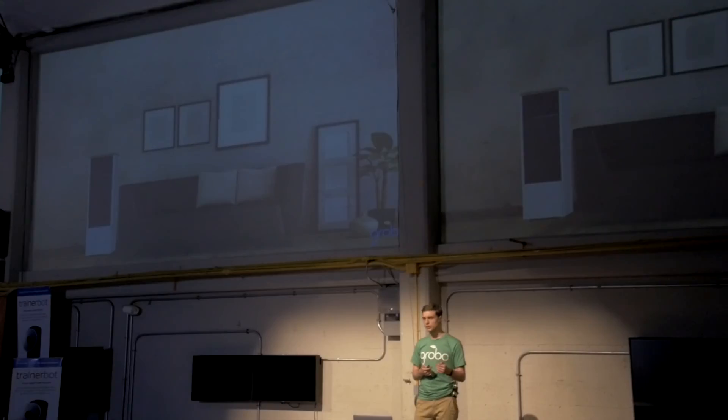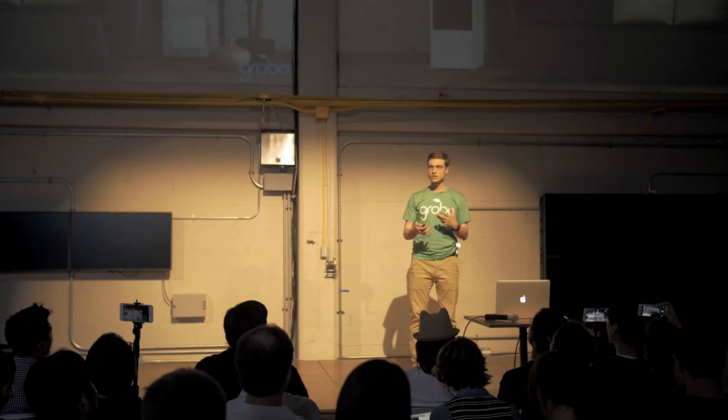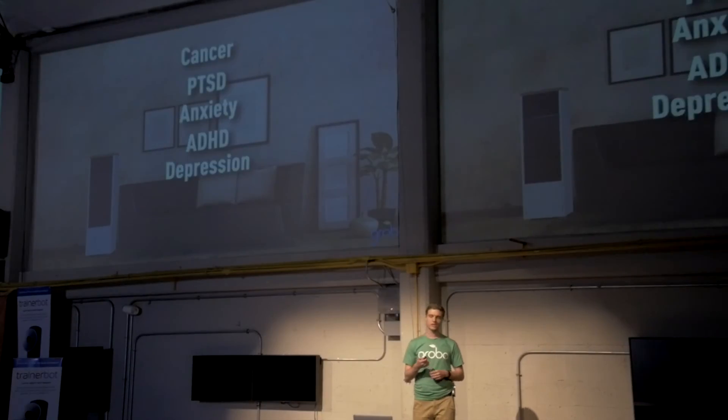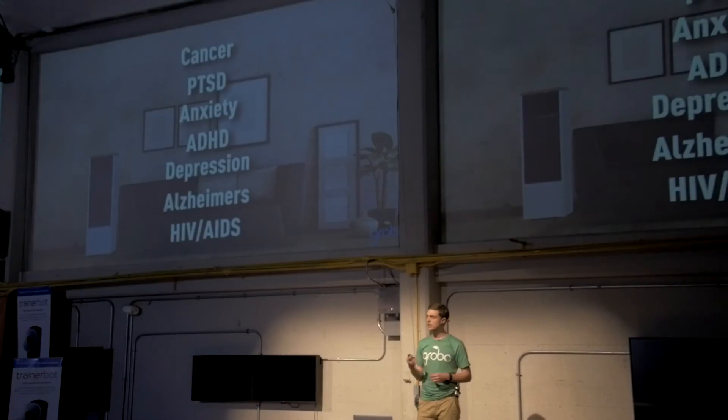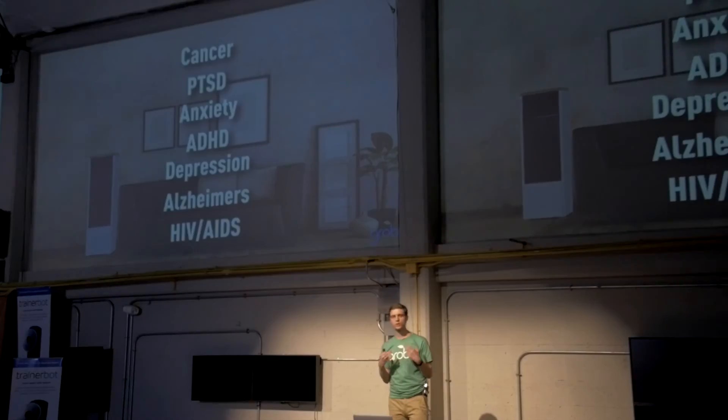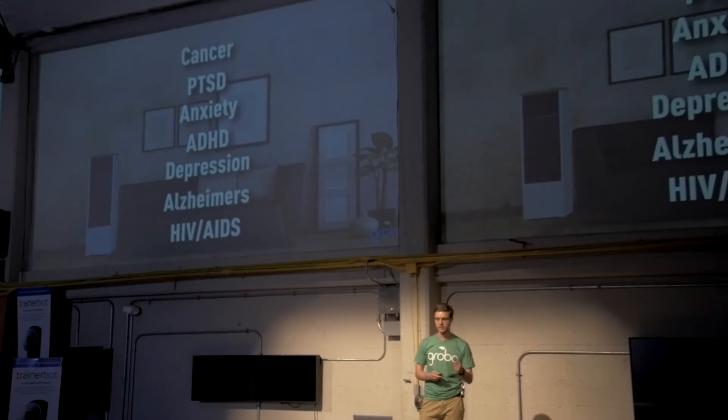What's even better is that by having such a simple solution, we actually aid people who are fighting degenerative diseases and issues such as cancer, PTSD, anxiety, ADHD, depression, Alzheimer's, and HIV-AIDS to actually spend more time focusing on getting better and less time growing the medication that they need every single day.